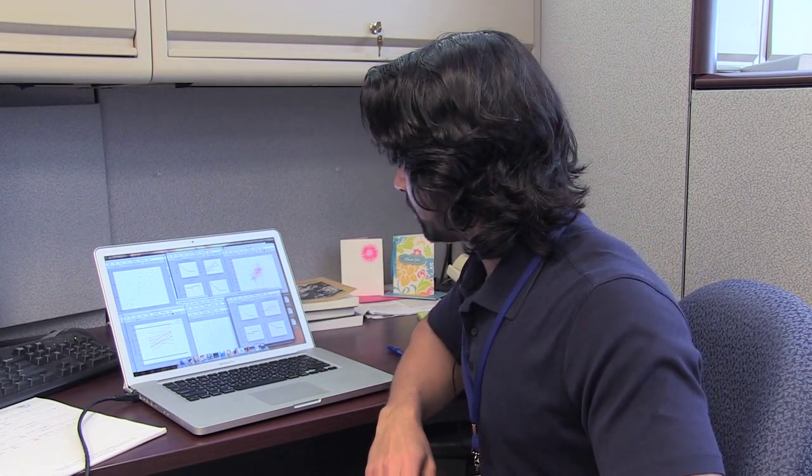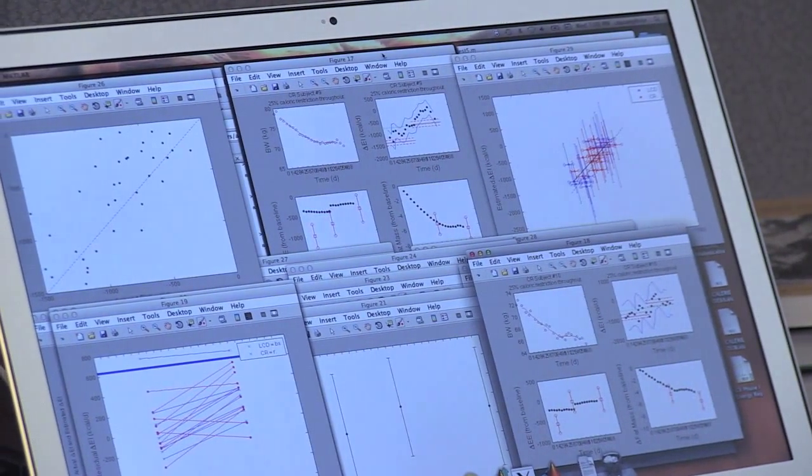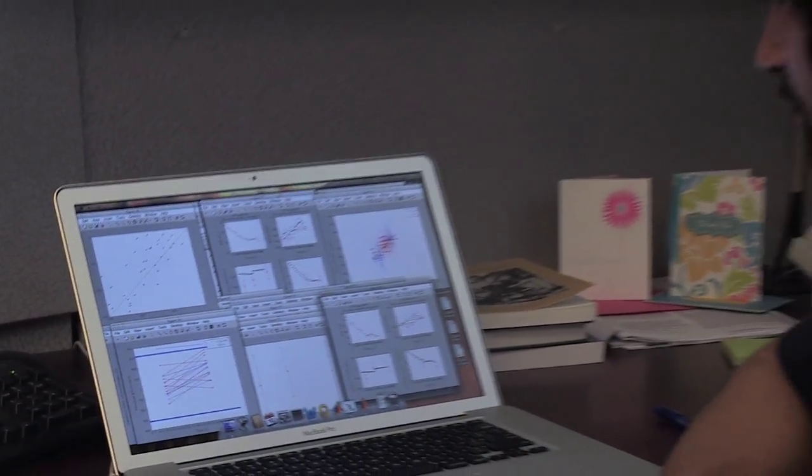Essentially what we're trying to do is create a tool that's inexpensive and easy to use, so that all you have to do is measure somebody's body weight and then you can figure out how much they changed their energy intake by. What these plots show is the analysis of the results from our model, and we're comparing it to data from an actual clinical study where we know exactly how much these people were eating, so we can validate the model in that manner.